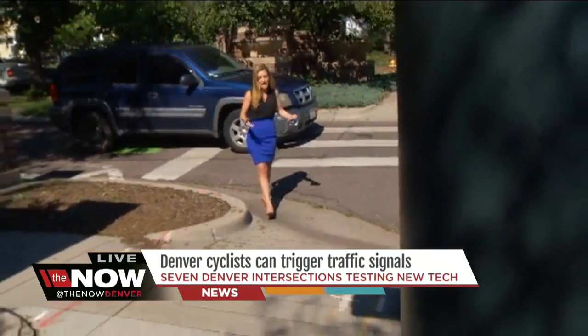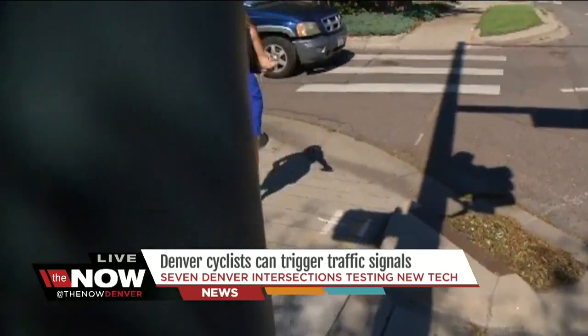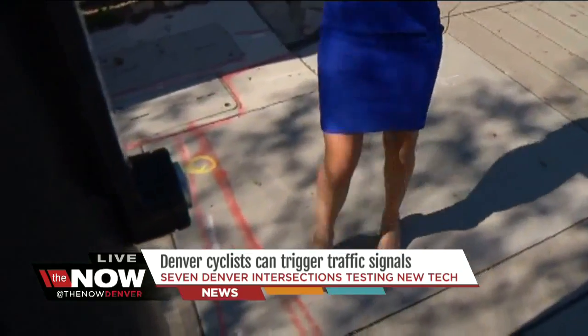That's right. Typically, a cyclist rolls up to a light, they have to dismount, and then they have to roll their bike up the sidewalk, get over to the signal, and press the button.